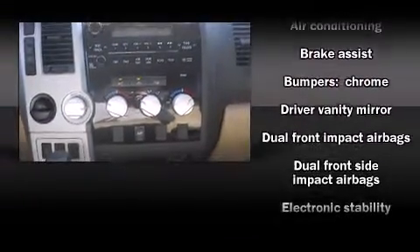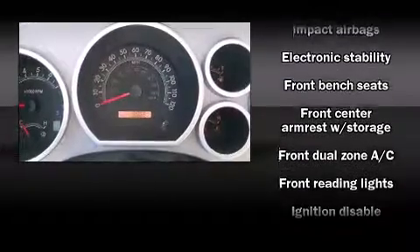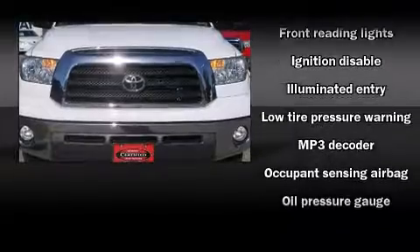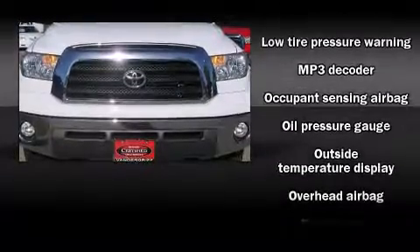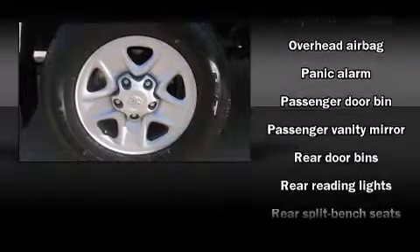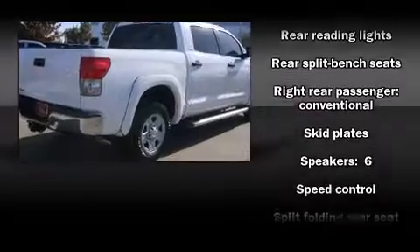Toyota also prioritized safety and security by including dual front impact airbags with occupant-sensing airbag, front and side impact airbags, traction control, a panic alarm, and four-wheel disc brakes with ABS. Brake Assist technology provides extra pressure when applying the brakes.